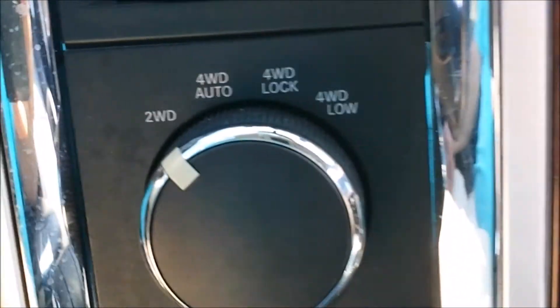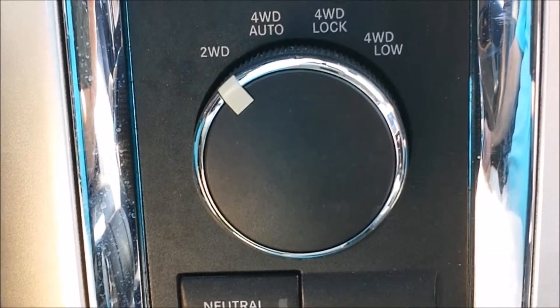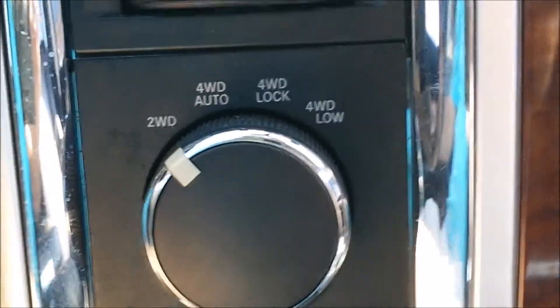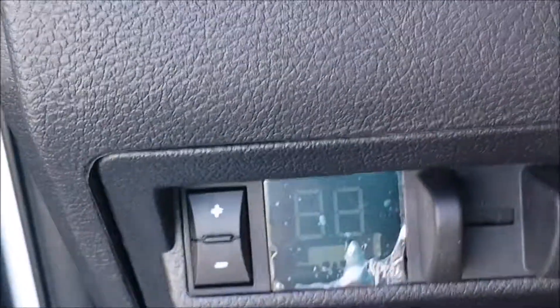It is four-wheel drive. Comes with two-wheel high, four-high, four-low, and four-automatic. Got the trailer brakes if you need them. And there you go — you can look at the moonroof or sunroof.